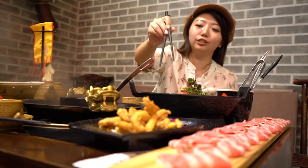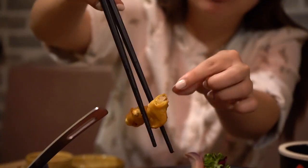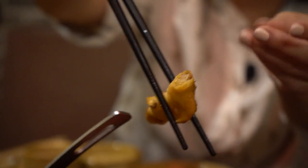We are trying their signature dish right here — this is crispy pork. Let's take a bite into this. I want this salty outer crispy layer. It's like popcorn pork and it's seasoned so beautifully. That is darn good.